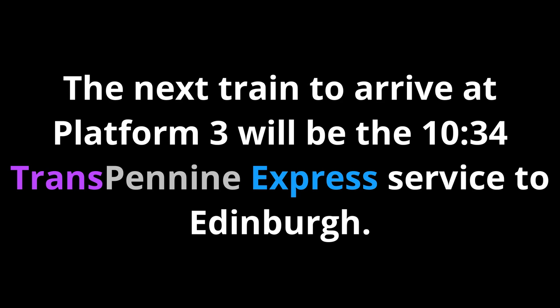The next train to arrive at Platform 3 will be the 1034 Transpennine Express service to Edinburgh, calling at Haymarket and Edinburgh. This train is formed of 5 coaches.